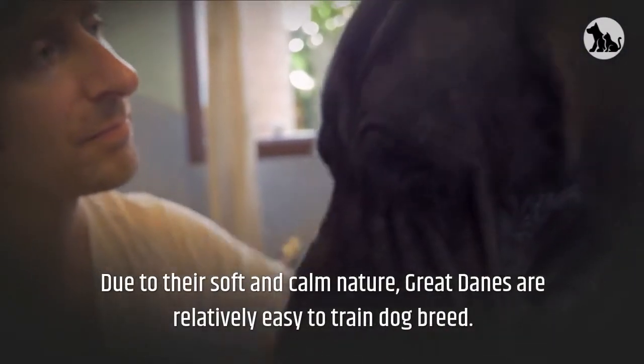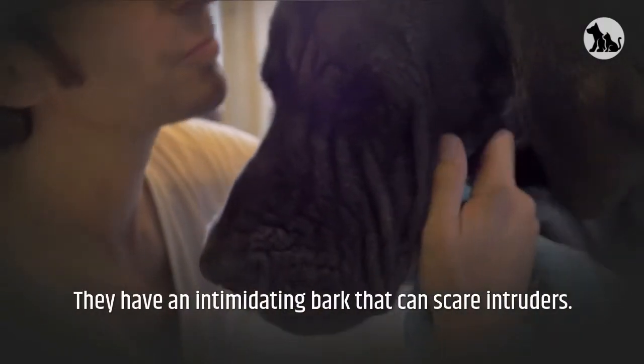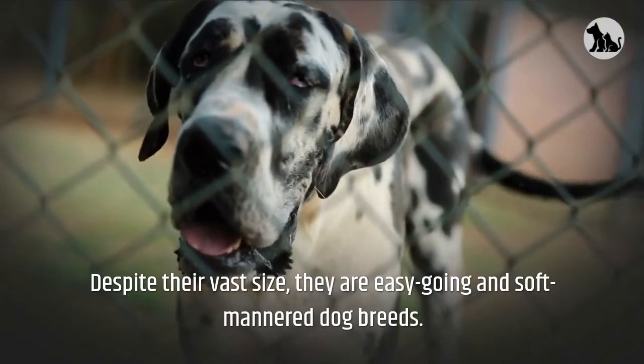Due to their soft and calm nature, Great Danes are relatively easy to train. They have an intimidating bark that can scare intruders. Despite their vast size, they are easy-going and soft-mannered dog breeds.